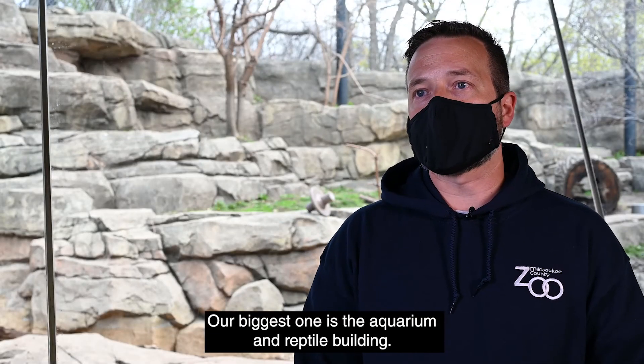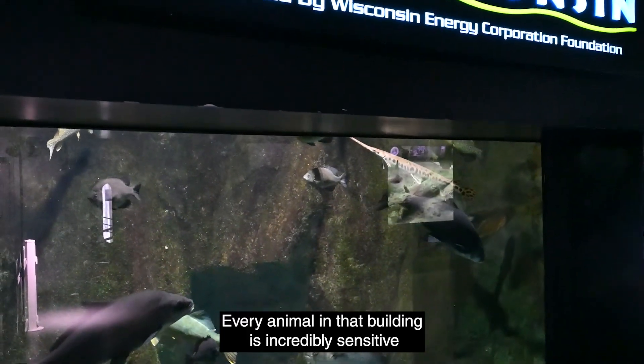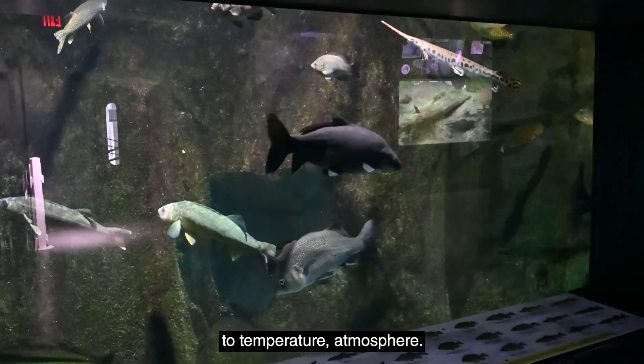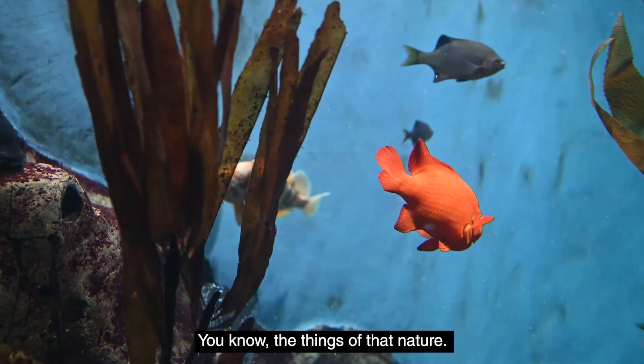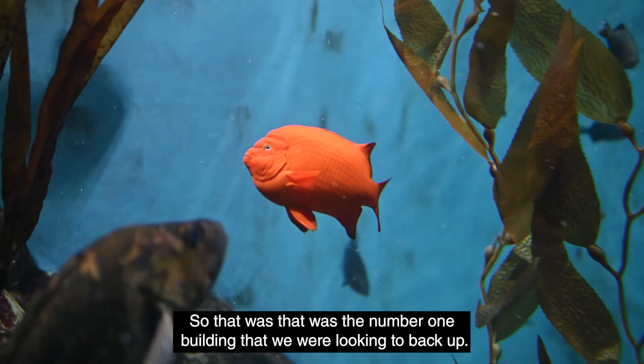Our biggest concern is the Aquarium and Reptile Building. Every animal in that building is incredibly sensitive to temperature, atmosphere, things of that nature — so that was the number one building that we were looking to back up.